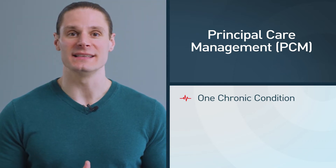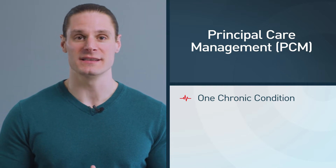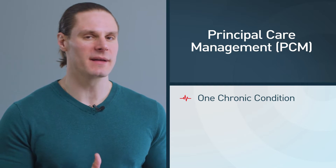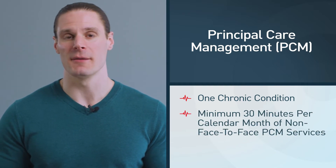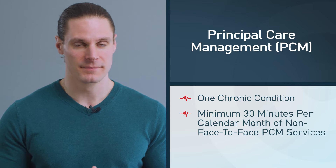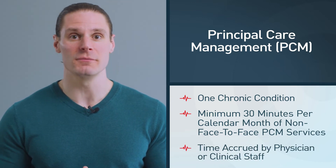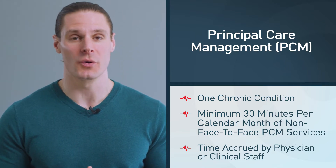Another key difference between CCM and PCM is the time spent with your patients needed to bill. In chronic care management, there's only 20 minutes of non-face-to-face time needed, but in principal care management, there is 30 minutes of non-face-to-face time needed within a calendar month. This time can either be accrued by a clinician and/or physician to meet the requirements for the CPT codes associated with the program.